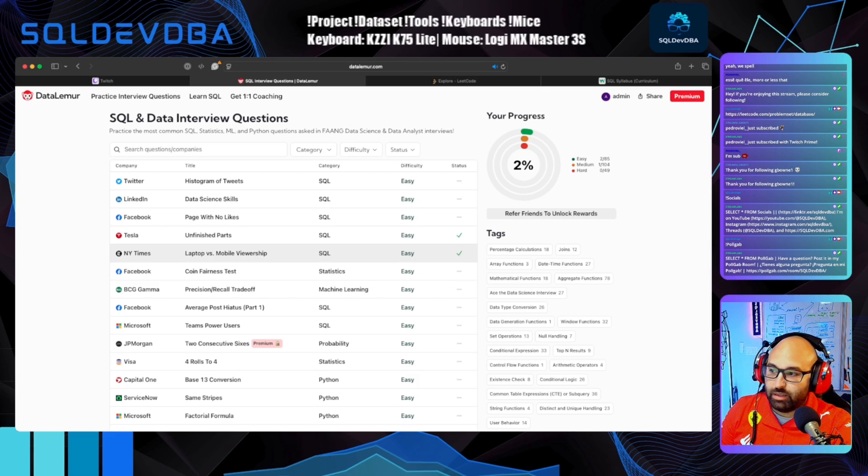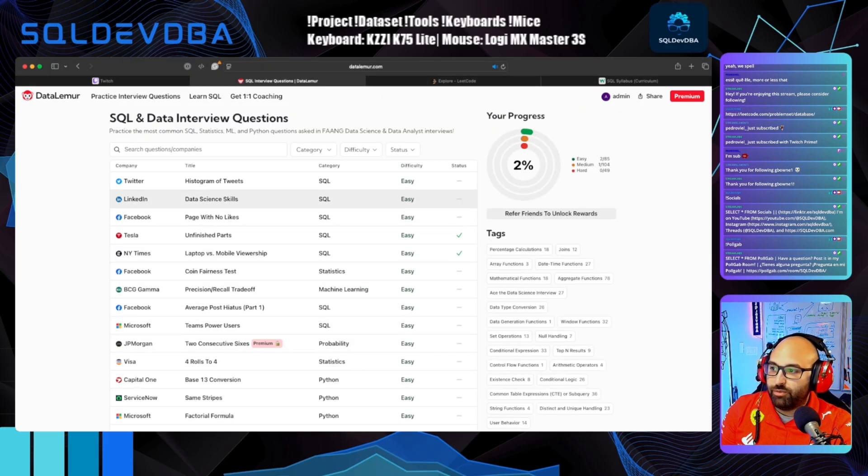They really make you think about the nuances of the data you're working with. It covers real-life scenarios and realistic company data, such as Facebook, Amazon, Snapchat, Walmart, and a bunch of others. The questions are definitely true to what I've experienced in my 15 years of working with data. They also cover different aspects of data analysis, like SQL, Python, statistics, and even machine learning.